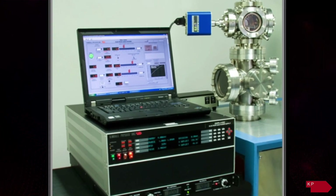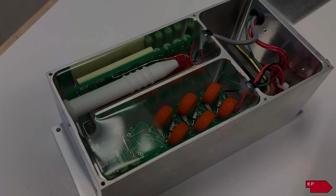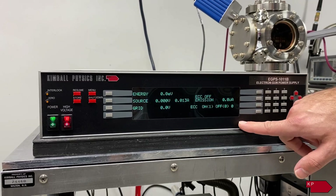Each of the electron guns has a dedicated power supply with modular clusters, optically isolated signals, and a flex panel digital interface controller to provide the required voltages and currents for the beam characteristics.